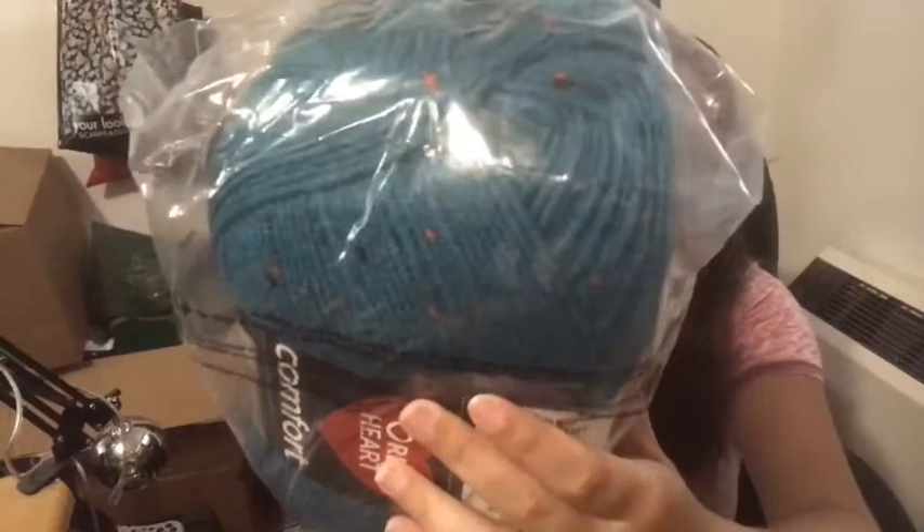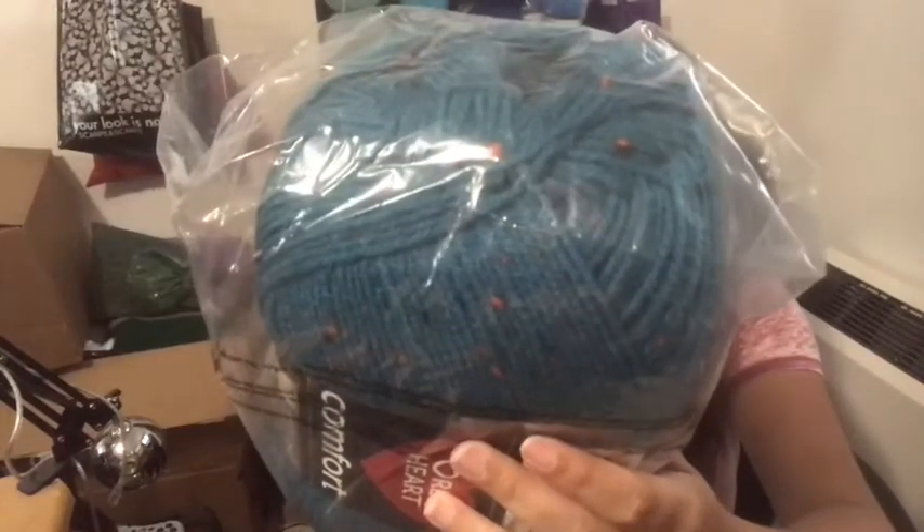You can see all the different color flecks in there. Same specs — size 4, 12 ounces, 612 yards, 97% acrylic, 3% other fibers. And again, $4.99 for this big ball.